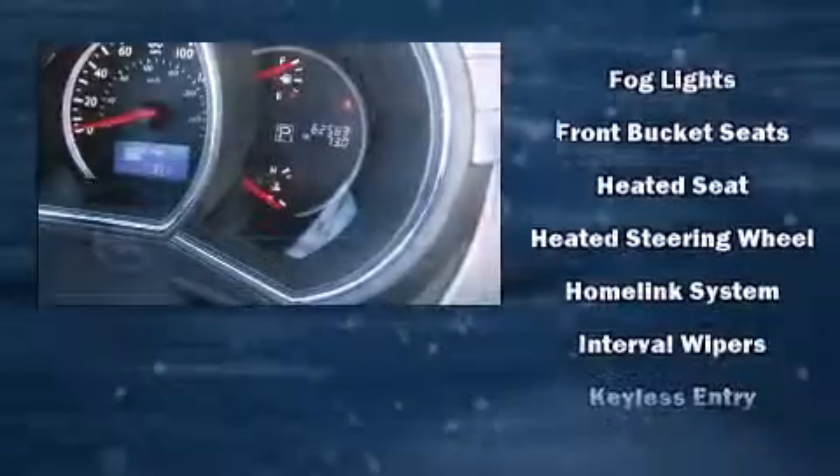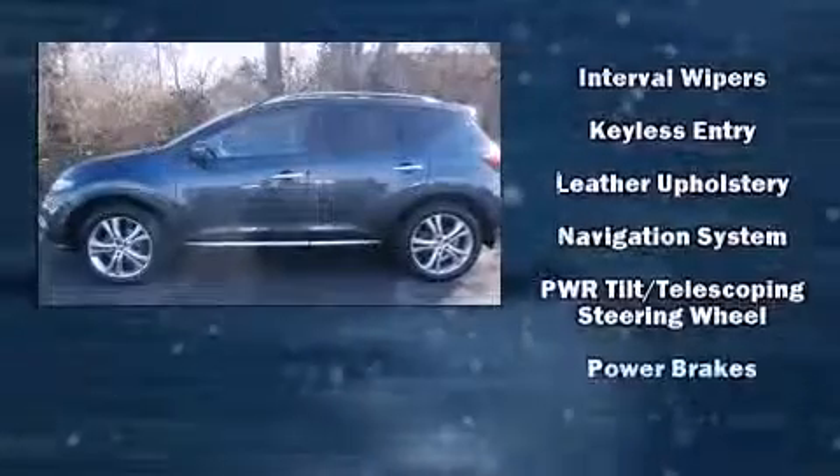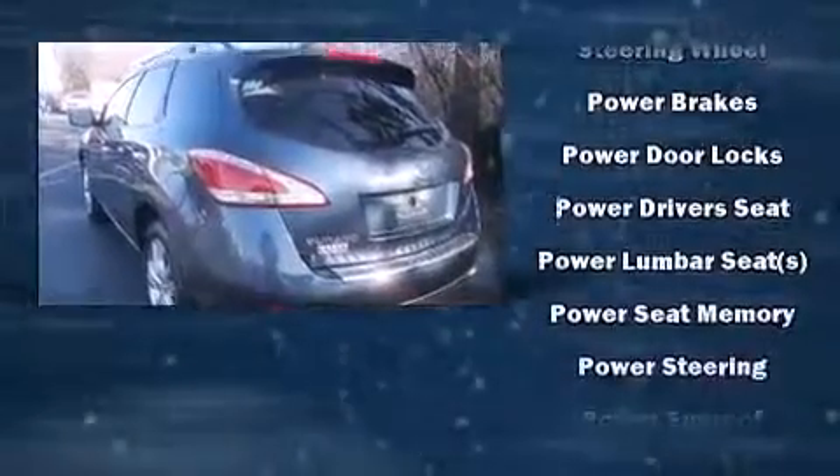With high-intensity discharge headlights illuminating your path, you'll always appreciate maximum visibility. Premium sound drives 11 speakers, providing you and your passengers a sensational audio experience.